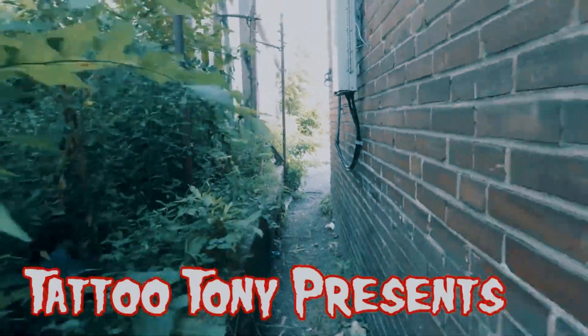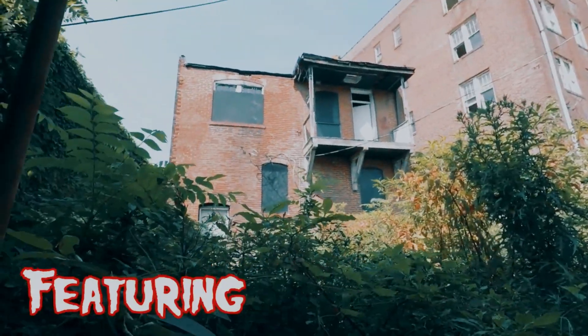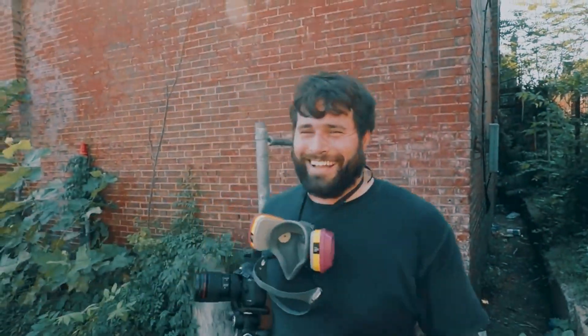Hey guys, this is Tattoo Tony and welcome to another remastered re-release of a place that we explored a few years ago. It's a giant abandoned medical building and also there's a pharmacy in here and there's a lot of cool vintage stuff in here.